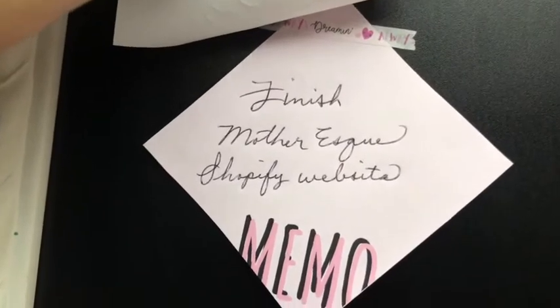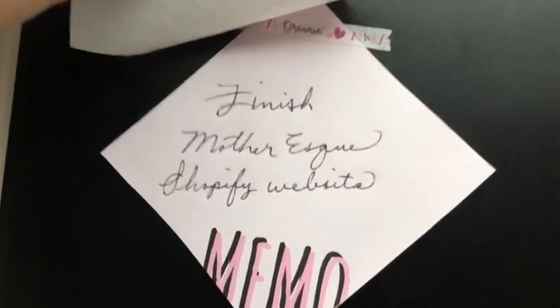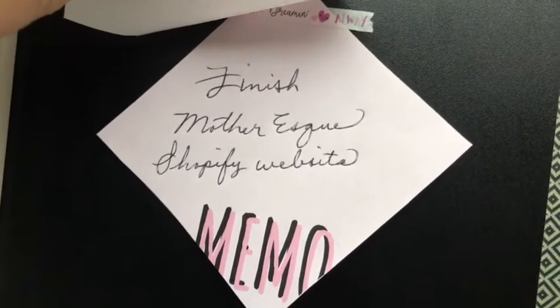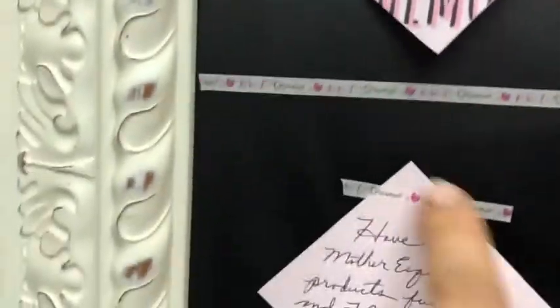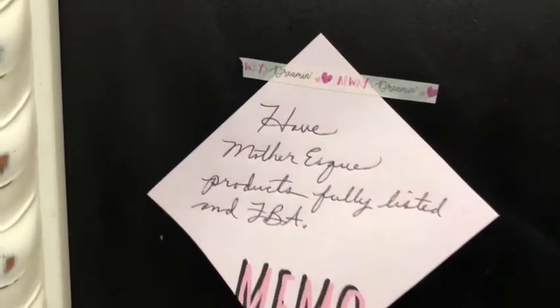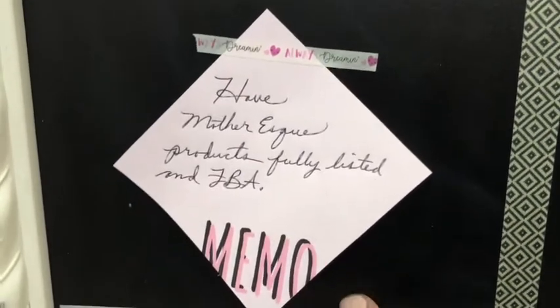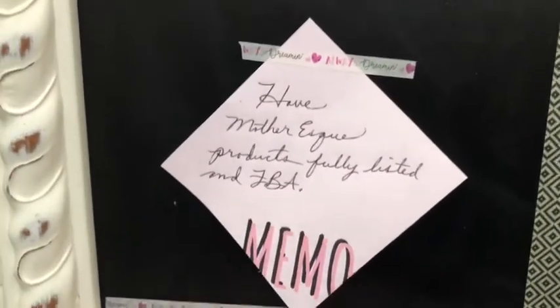For example, 'purchase UPC codes for Mother-esque' would go into the next column since I already did that. The one I'm working really hard on right now is finishing my website. I had a Wix website for Mother-esque, but I heard so much good stuff about Shopify that I decided to make the switch. My overall goal is to have all my Mother-esque products fulfilled by Amazon — that's one of my top goals for this quarter, along with finishing the website. This is just an example; I won't go through all my goals since those are private business goals.